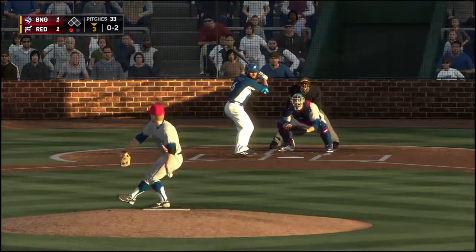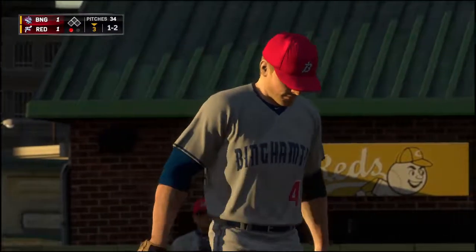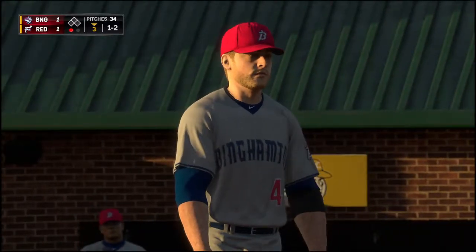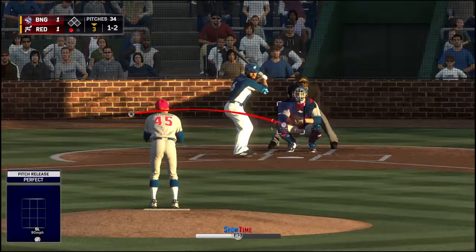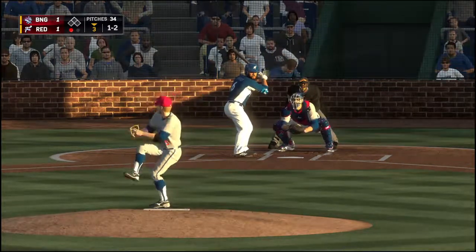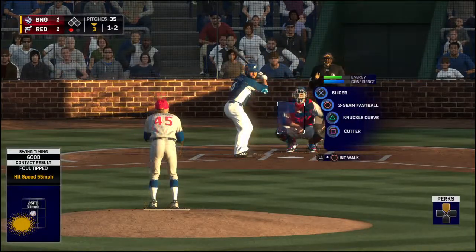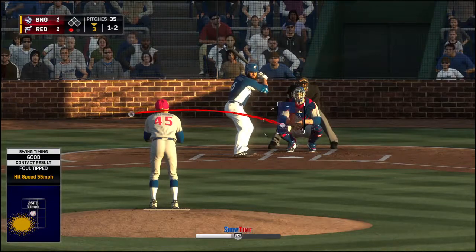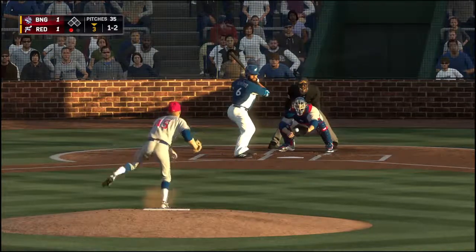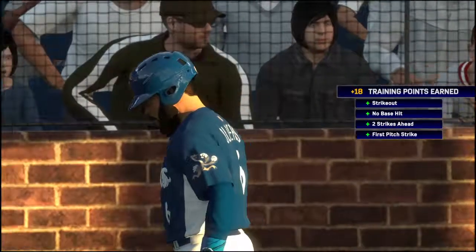Another 0-2 — he'll try to tempt him with one in the dirt, but he holds back. It's 1-2. This team is a very free-swinging team, so he's just going to keep bouncing it — if they're going to swing, he'll keep throwing them. He comes on a ball and two strikes. He takes strike three called on the fastball. Couldn't pull the trigger, and there are two away.